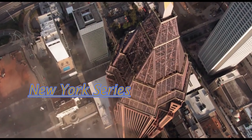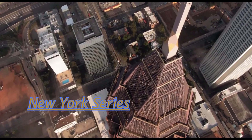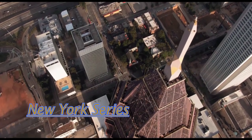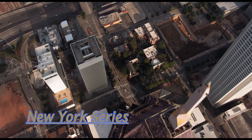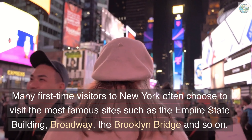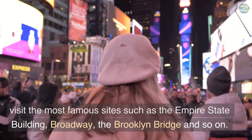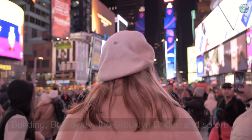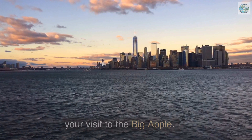Hi! Want to visit lesser-known things in New York? Well, look no further because in this video we list you 10 non-tourist places for your visit in the city. Many first-time visitors to New York often choose to visit the most famous sites such as the Empire State Building, Broadway, the Brooklyn Bridge, and so on. Here are 10 overlooked places you should visit during your visit to the Big Apple.